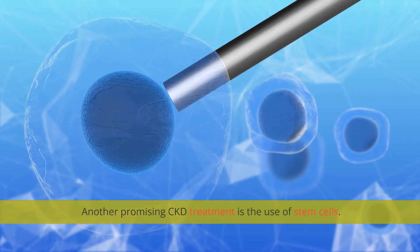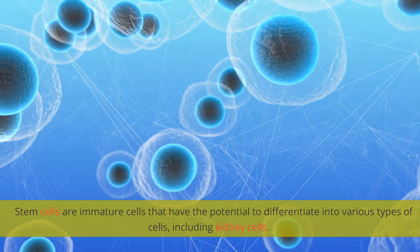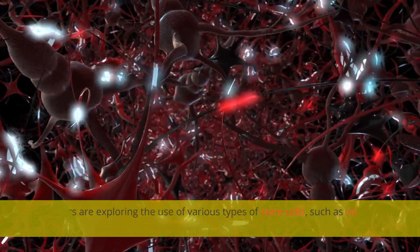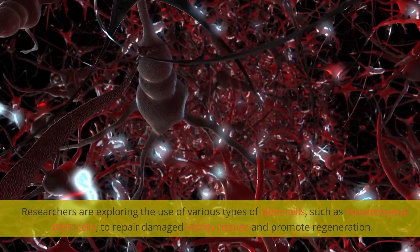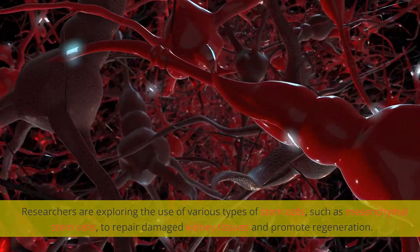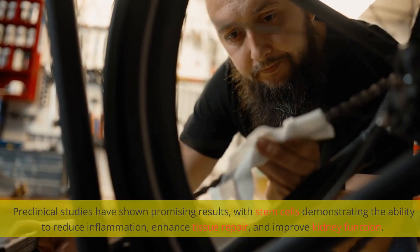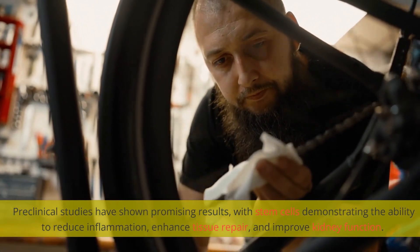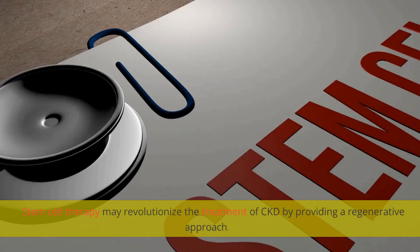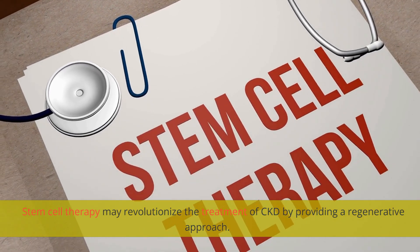Another promising CKD treatment is the use of stem cells. Stem cells are immature cells that have the potential to differentiate into various types of cells, including kidney cells. Researchers are exploring the use of various types of stem cells, such as mesenchymal stem cells, to repair damaged kidney tissues and promote regeneration. Preclinical studies have shown promising results, with stem cells demonstrating the ability to reduce inflammation, enhance tissue repair, and improve kidney function. Stem cell therapy may revolutionize the treatment of CKD by providing a regenerative approach.